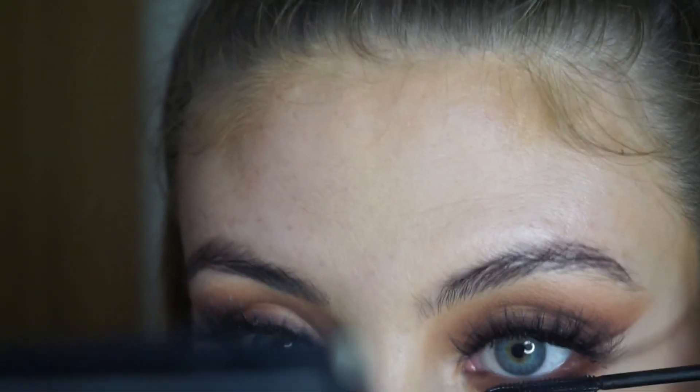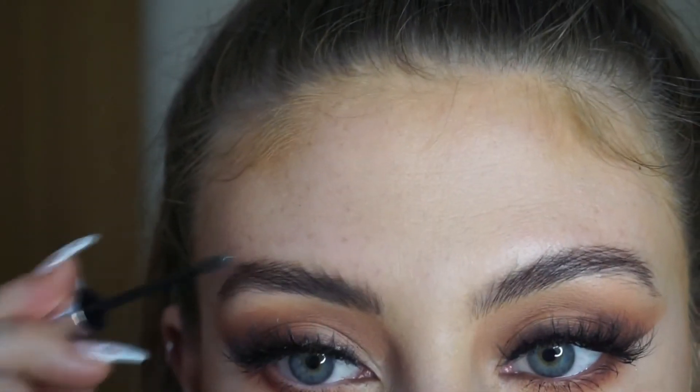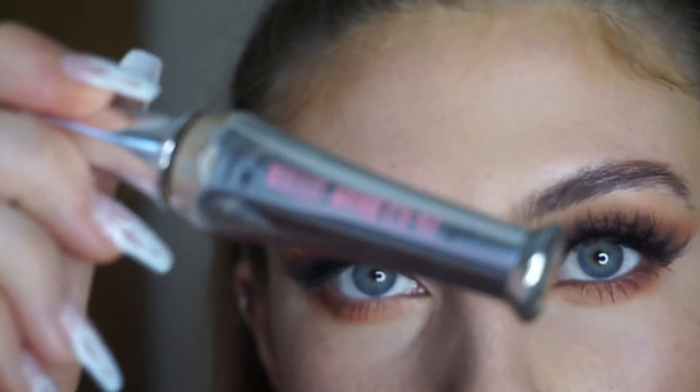For my brows I'm taking my Benefit Gimme Brow and brushing a light coat through my eyebrows just to make them big and bushy. I hate carving out my eyebrows — it doesn't look very natural on me. I prefer them looking nice and bushy and full as opposed to sharp, ombre, and clean cut. After a light coat of that I'm taking my Benefit 24-Hour Brow Setter — this stuff makes your eyebrow hairs not move in the wind. Really quick, really simple, really bushy.